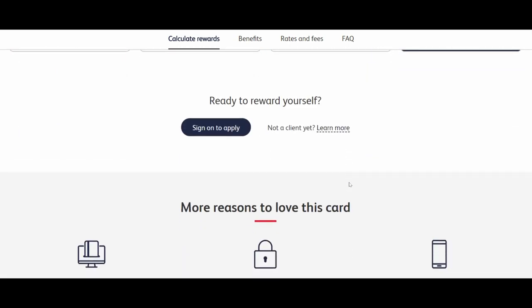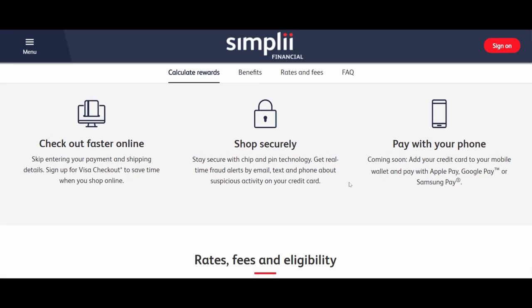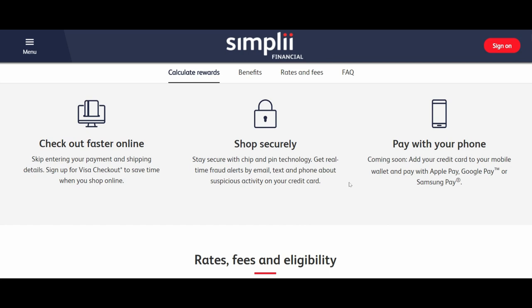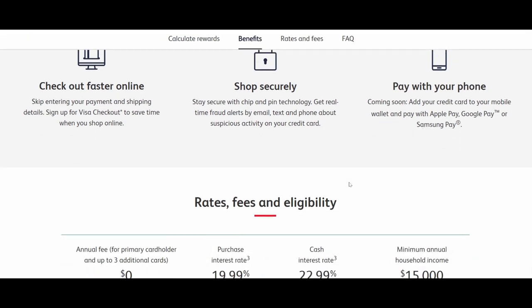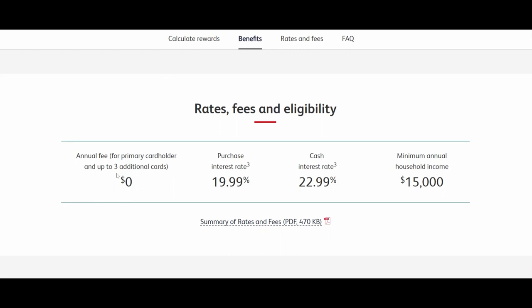Looking at some other benefits: you can use Visa Checkout to save time when you shop online and shop securely. There is also a security feature. Pay with your phone is coming soon — you'll be able to use your mobile wallet and pay with Apple Pay, Google Pay, or Samsung Pay.